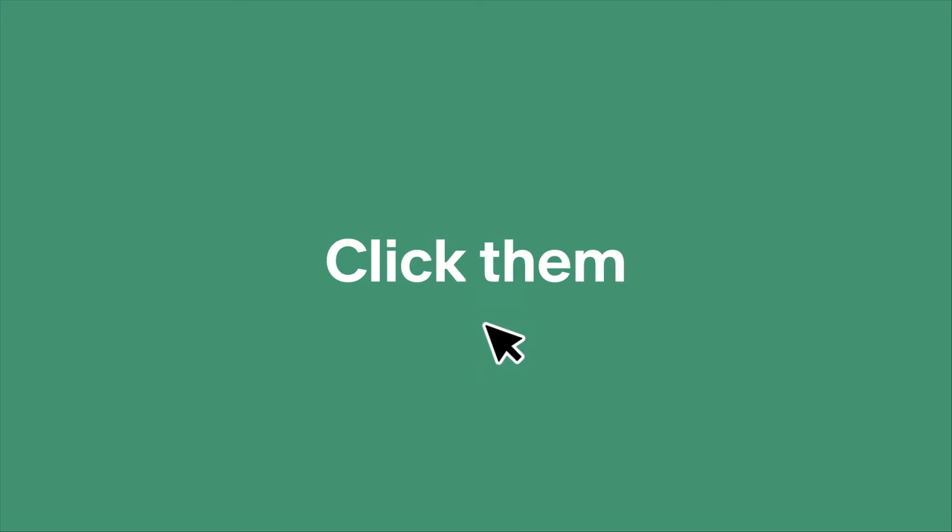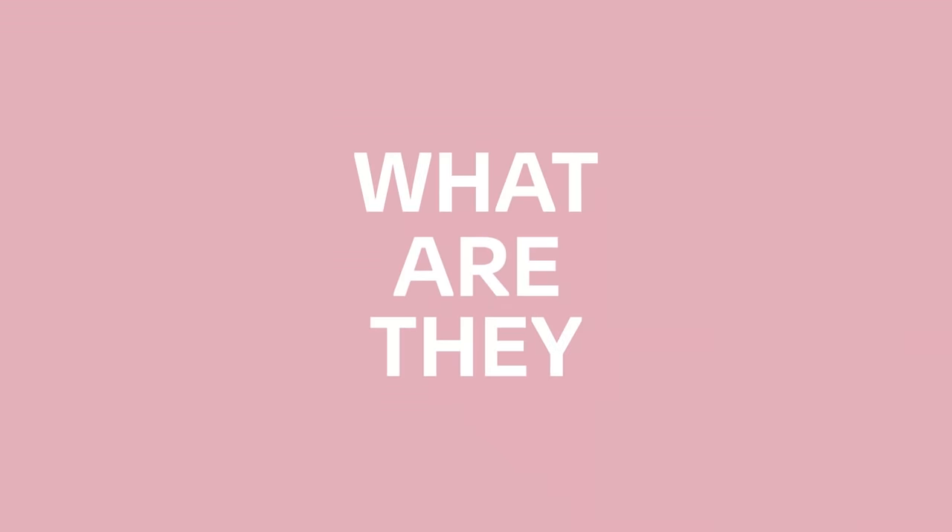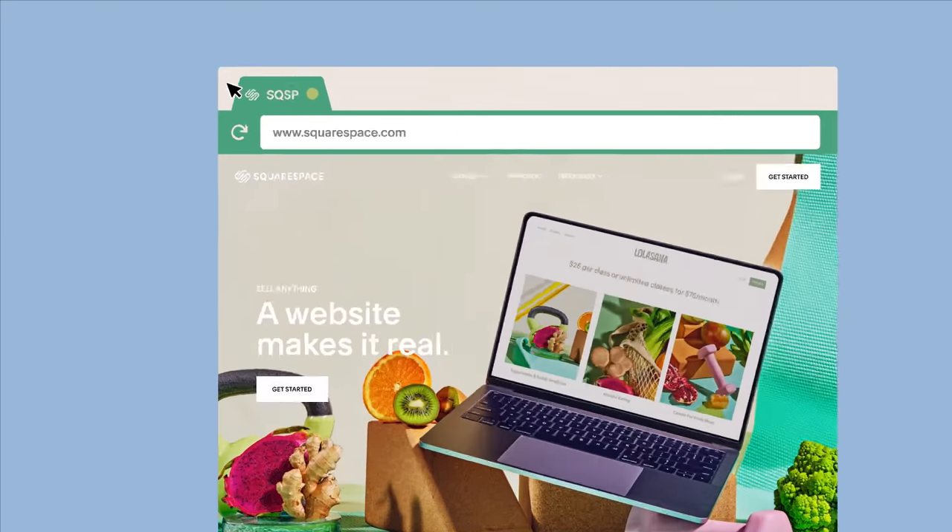Domains. We see them, type them, share them, and click on them every day. But what are they? Put simply, your domain is your web address or name and the entry point to your website. So for example, our domain is www.squarespace.com.